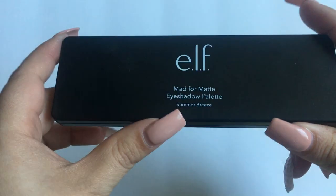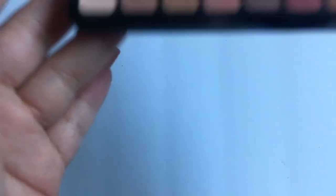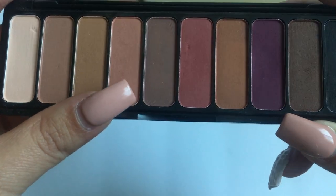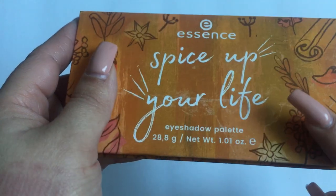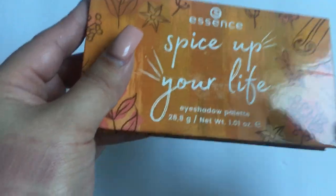Then we have an ELF palette — this is the Matte for Matte eyeshadow palette in Summer Breeze. I actually took this when I was out of town in Baltimore yesterday; it was the only palette I brought with me. I was thinking about doing a video at the hotel with my travel makeup, but it just wasn't working out, so I'll leave a poll about that too.